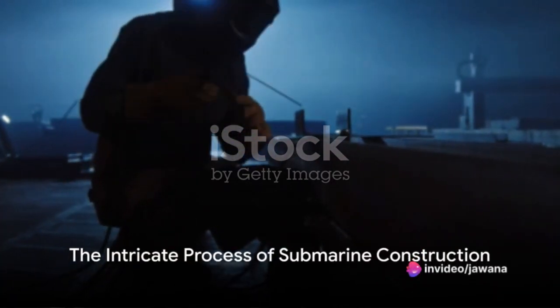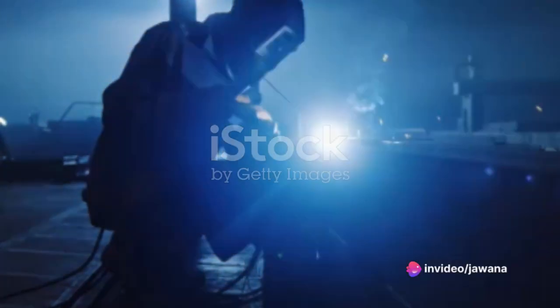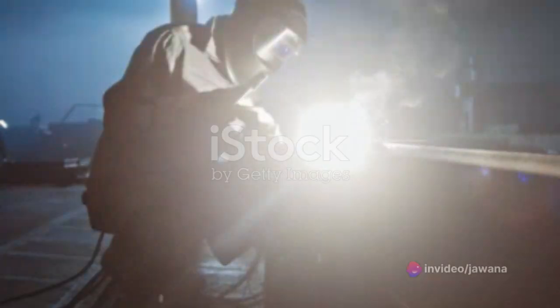Ever pondered the intricate process behind the creation of a submarine, those colossal marine marvels that plunge fearlessly into the ocean's depths? Today, we dive deep into the fascinating world of submarine construction.